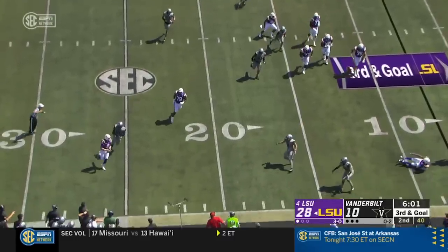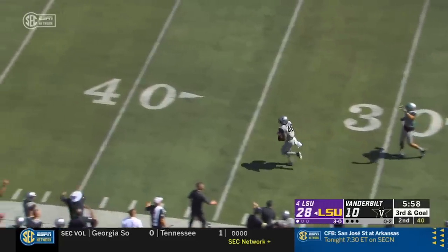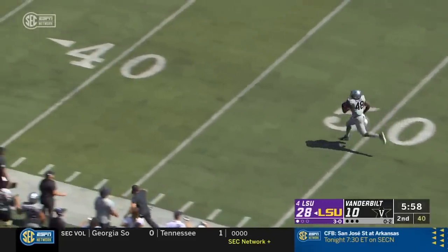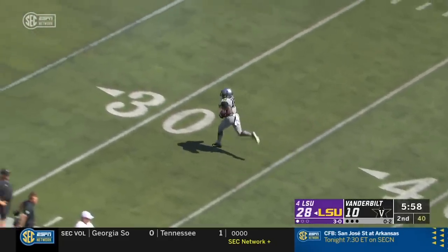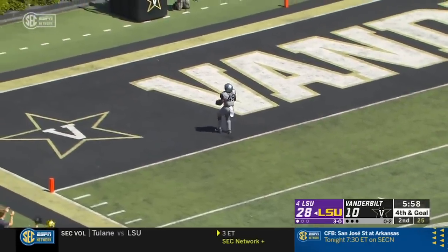Burrow retreats and it fits it out of bounds — incomplete. And Burrow went all the way to the wall by the Vandy bench. They whistled that thing dead at the 14-yard line.